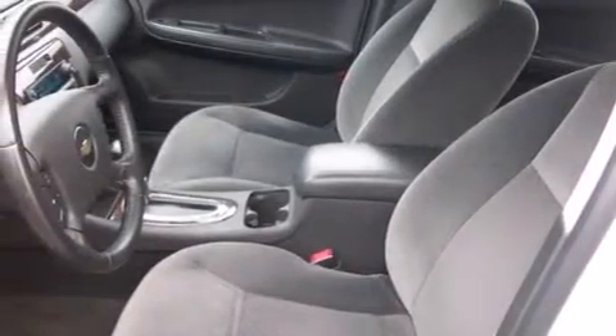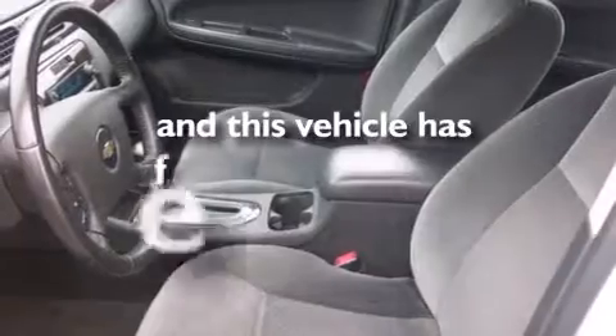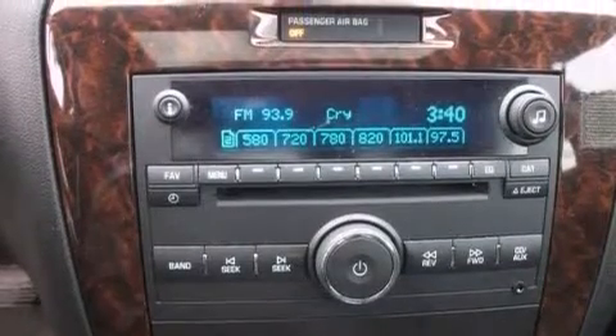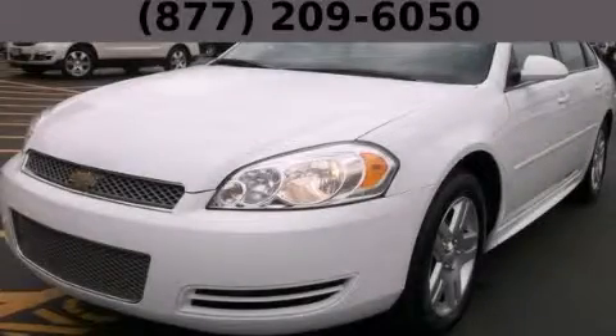A keyless entry system is included, and this vehicle has fewer than 41,000 miles on the odometer. With an EPA estimated rating of 30 miles per gallon on the highway, this vehicle pays off in the long run. Stop by today and test drive this vehicle for yourself.